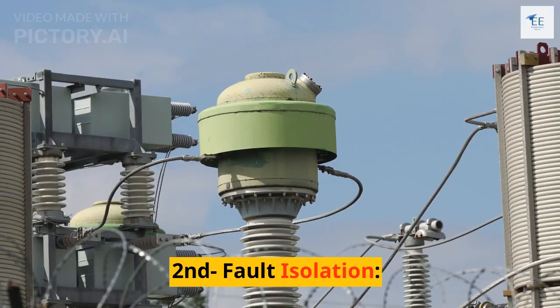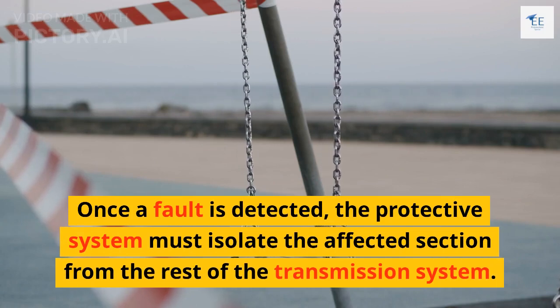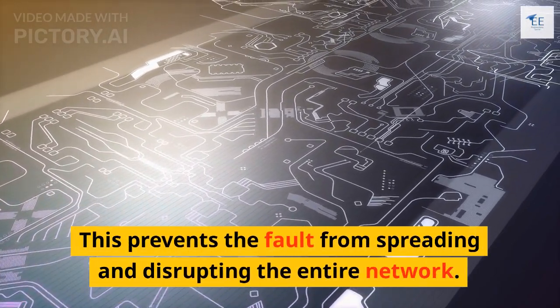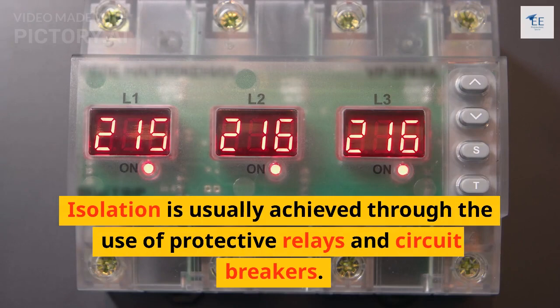Next is fault isolation. Once a fault is detected, the protective system must isolate the affected section from the rest of the transmission system. This prevents the fault from spreading and disrupting the entire network. Isolation is usually achieved through the use of protective relays and circuit breakers.